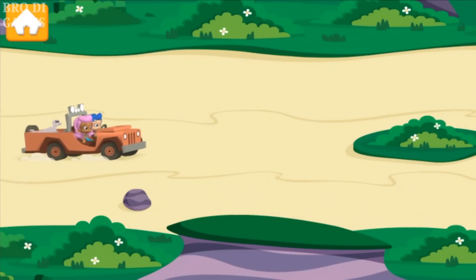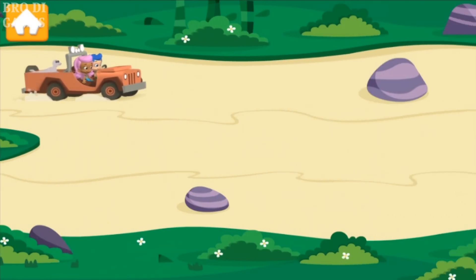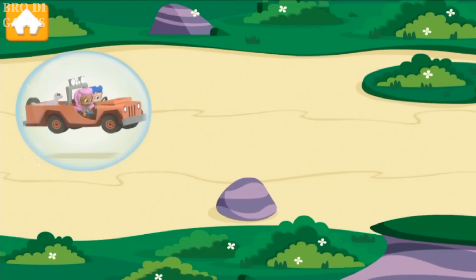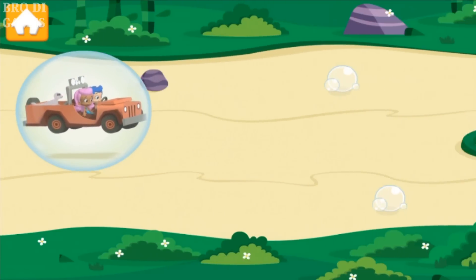Watch out for the rocks! Swipe the rocks to flick them out of the way! Nice lane changing! Bubble Boost — hold tight, baby animal! We're flying now!